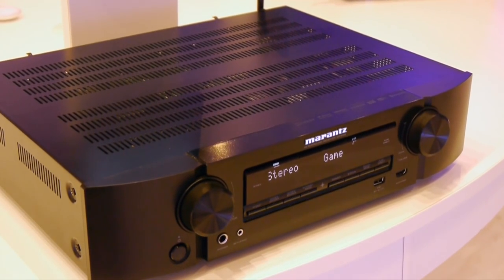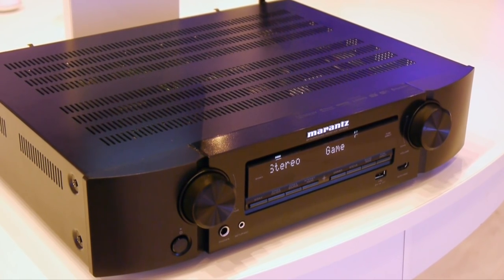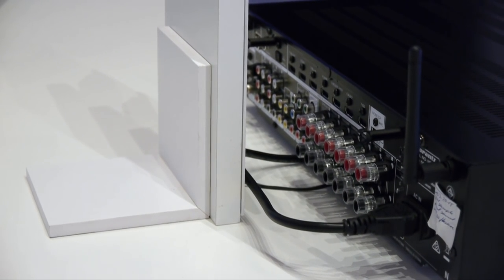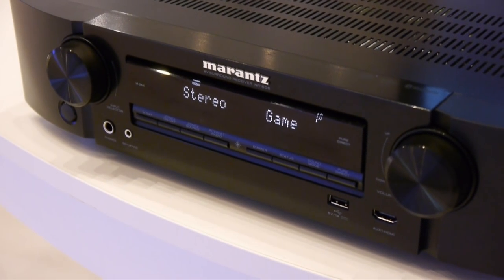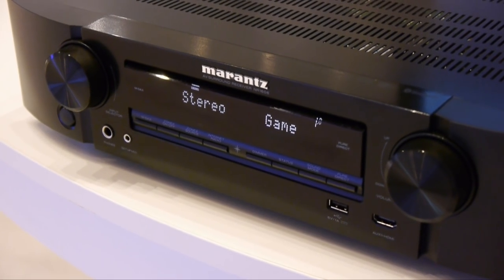Marantz also had two new slimline models. The first is the NR1606 seven-channel receiver, which includes support for HTC P2.2 and Dolby Atmos, along with an upgrade for DTS-X, as well as built-in Wi-Fi, Bluetooth, AirPlay and Spotify Connect. The NR1606 is available in August at a list price of £599.